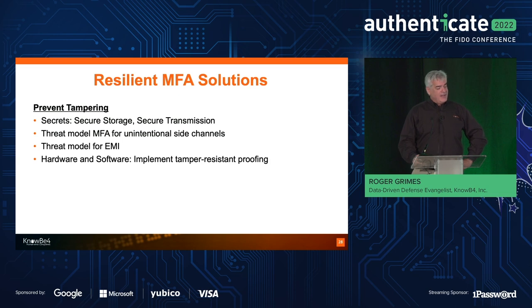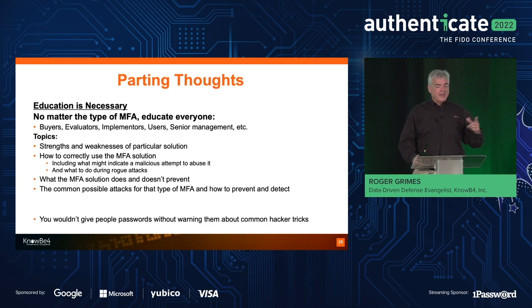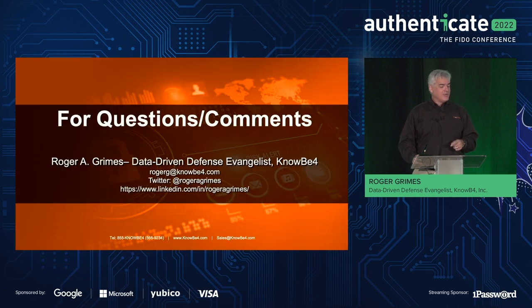Running out of time — this is what I'll finish with. No matter what MFA you're using, whether it's phishable or non-phishable, we all have to use combinations of both. Make sure you educate yourself and everybody around you about the common types of attacks that occur against your MFA solution, and then how to detect them, prevent them, and report them. That's it. If you have any questions, I'll take them at the back of the room. Thanks for putting up with me once again — enjoy your conference.